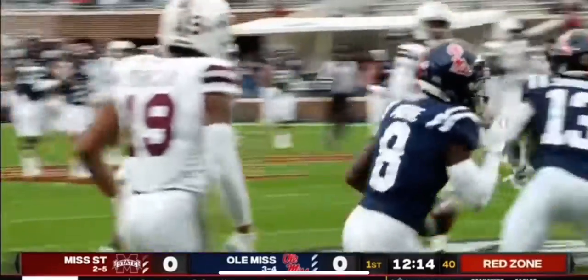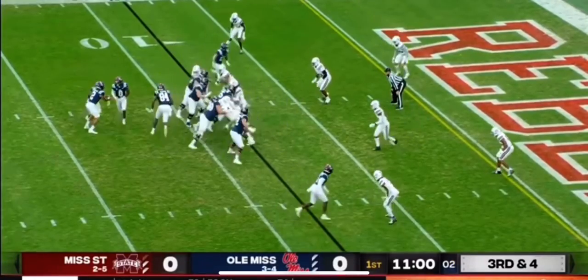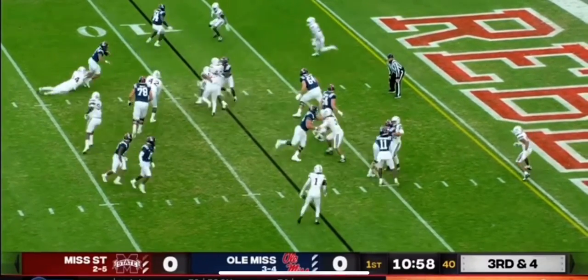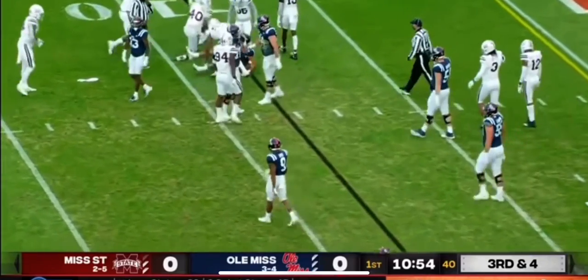I never understand how that guy gets open, but it happens all the time. And healthy again for Ole Miss. They fake the end around to Moore. Corral trying to keep it, and he's got to scamper forward just to get back to the line of scrimmage.